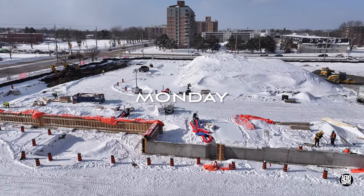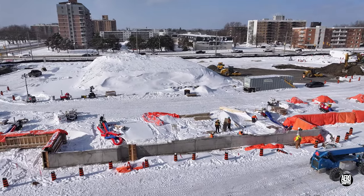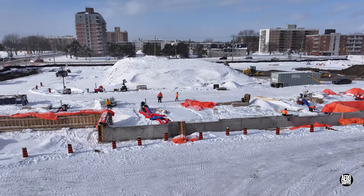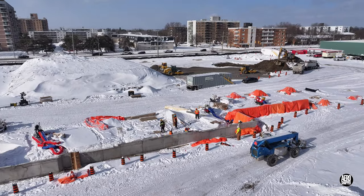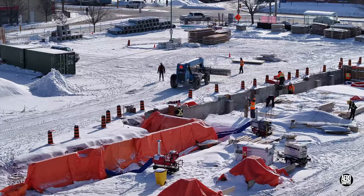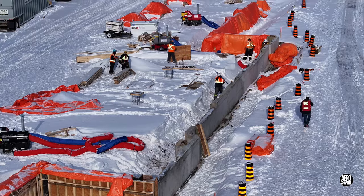This was the scene on a bright and sunny morning. Forms are being removed from the centre section of what will become the front wall. Despite a non-stick surface, some take a little persuasion.